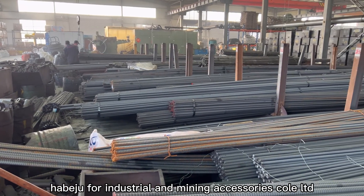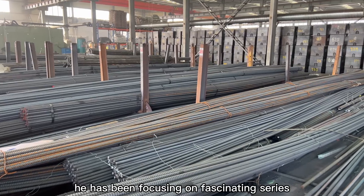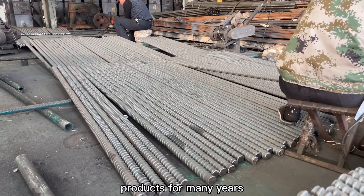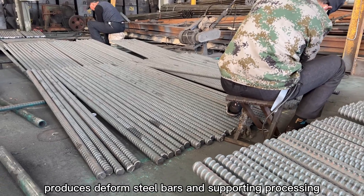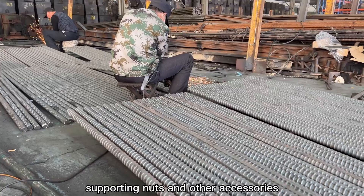My name is Amy from Habejufu Industrial and Mining Accessories Co. LTD, which has been focusing on Fasano series products for many years. We mainly produce deformed steel bars and supporting processing, supporting nuts and other accessories.